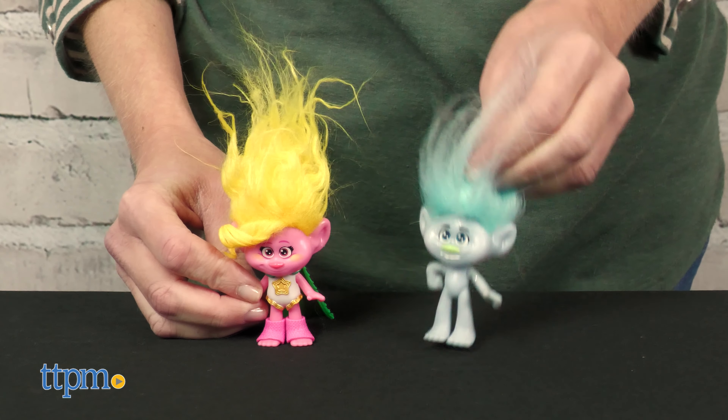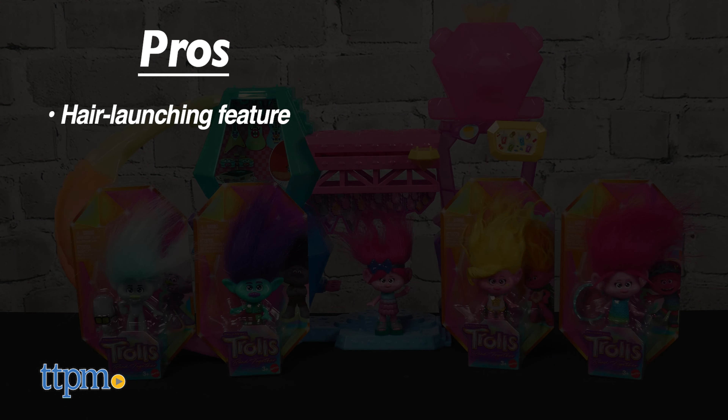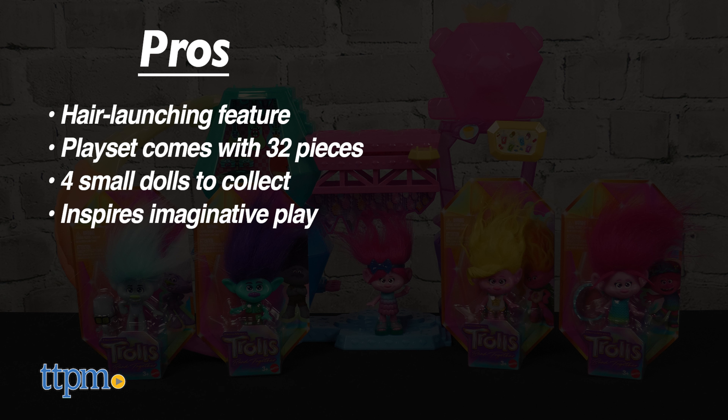Who was your favorite Trolls character? Tell me in the comments! The pros for these toys are the hair launching feature, the playset comes with 32 pieces, there are four small dolls to collect, and this inspires imaginative play.